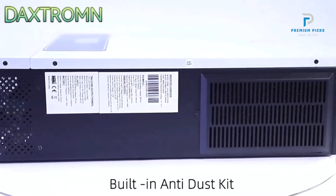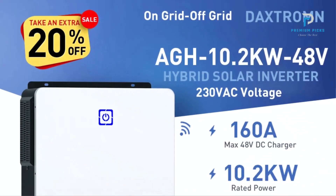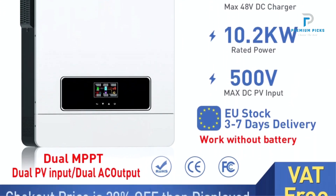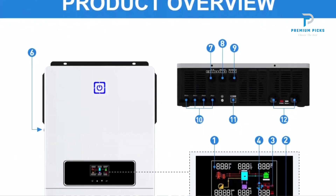One-key restoration to factory settings simplifies troubleshooting and maintenance. The smart battery charge design optimizes battery life by intelligently managing the charge process. The cold start function enables the inverter to start even in cold conditions, ensuring reliability.